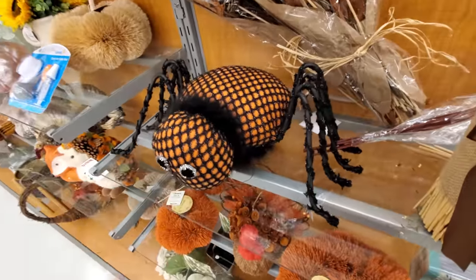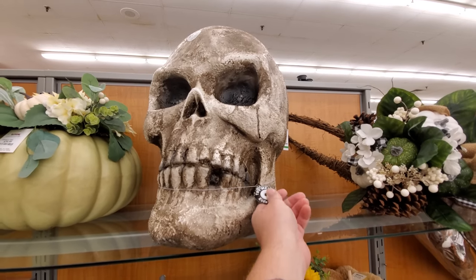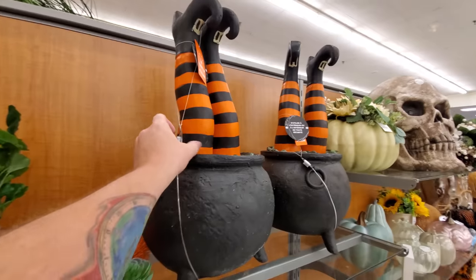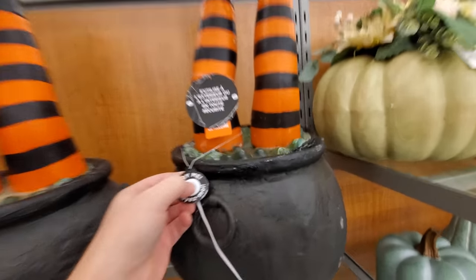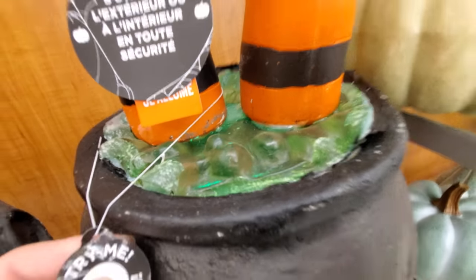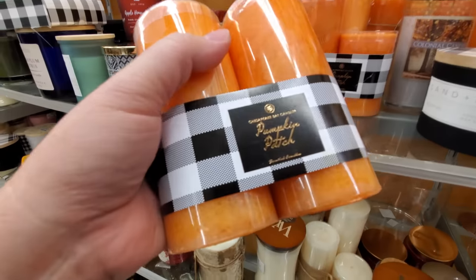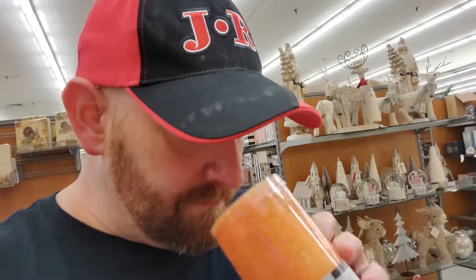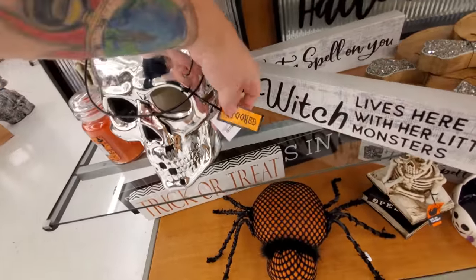Here's a big squishy spider, giant skull — none of the try me's work. There's legs coming out of a cauldron. It lights up a little bit, not very much. We got pumpkin patch candles.